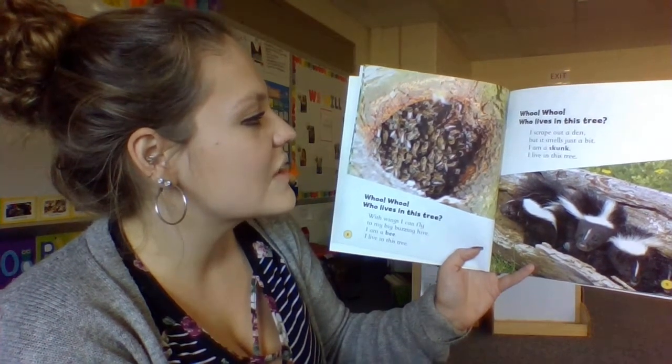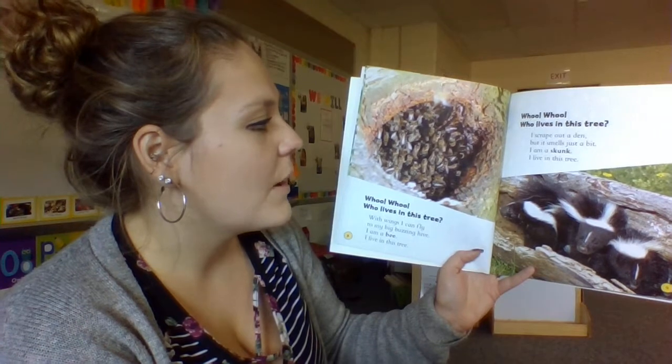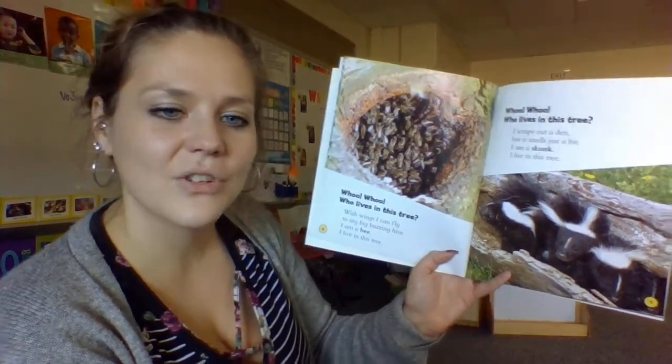Who, who, who lives in this tree? I scrape out a den, but it smells just a bit. I am a skunk. I live in this tree.